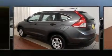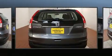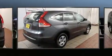Sensibility and practicality define the 2014 Honda CR-V. With less than 30,000 miles on the odometer, this four-door sport utility vehicle prioritizes comfort, safety, and convenience.